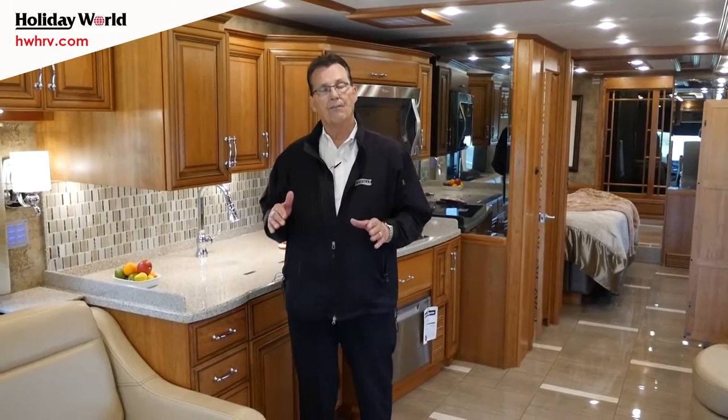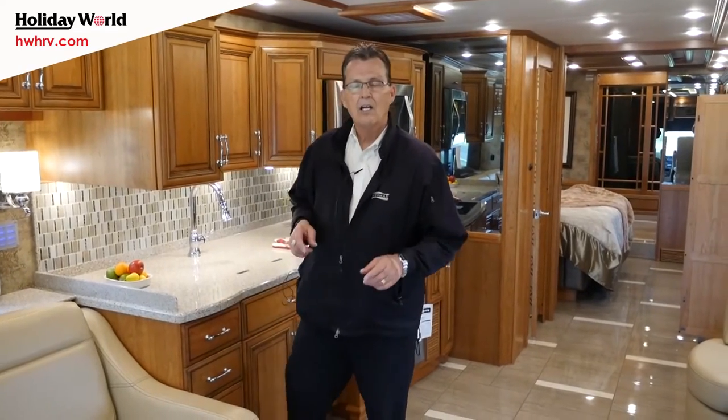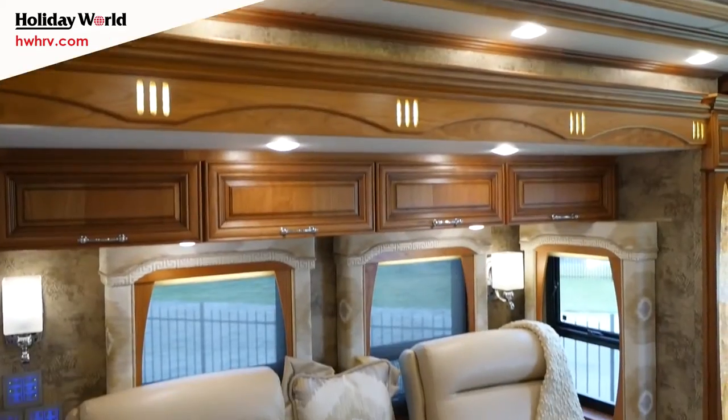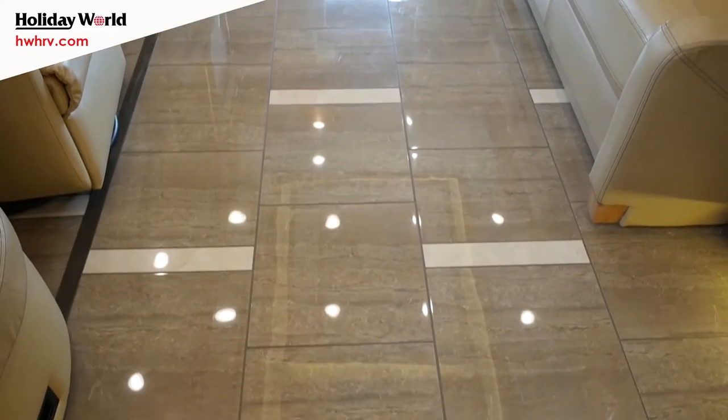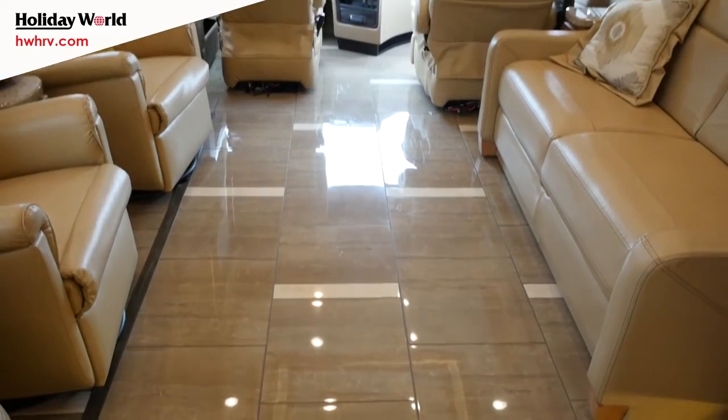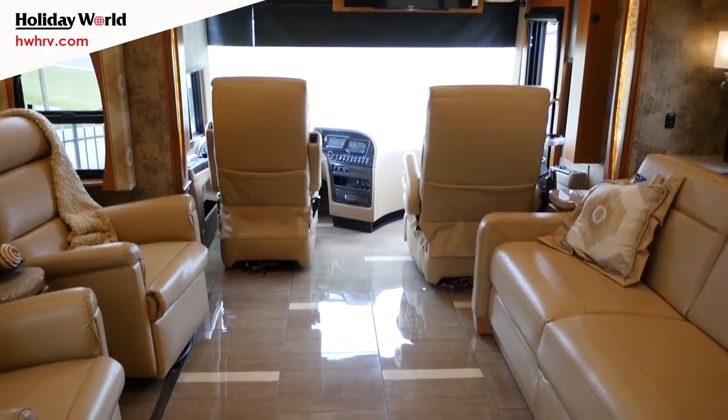Tremendous livable space on the inside, but the best thing about it is going to be the price — I'll tell you about that in just a minute. We're going to take a walk on the inside and let me tell you about all the amenities of this fabulous coach. On the inside of the Mountain Air 4553, it's the new double recliner coach.